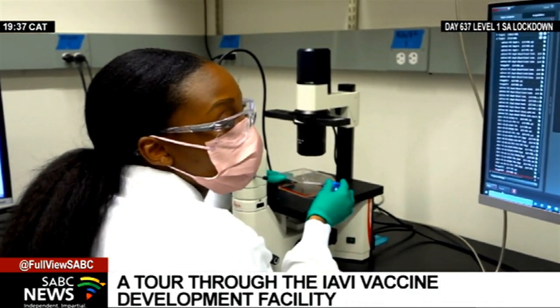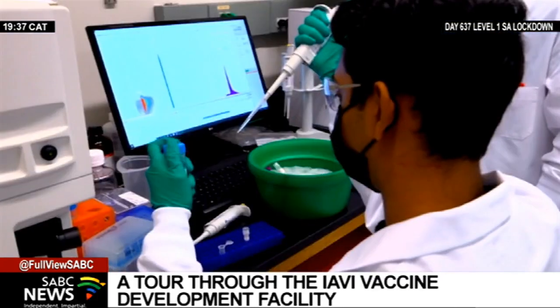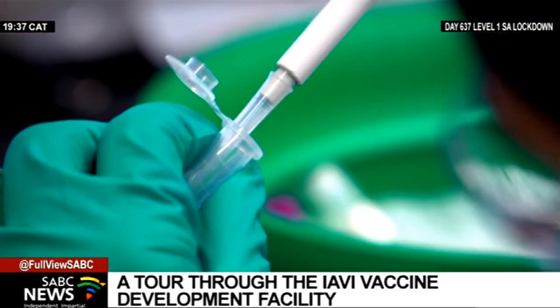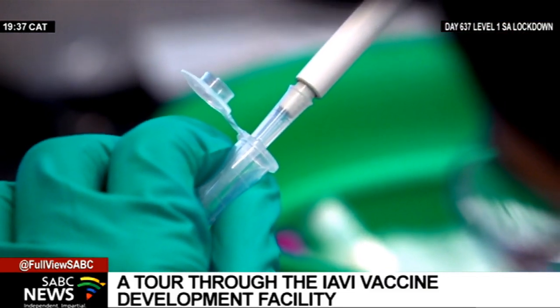To build a new vaccine manufacturing facility and have it validated for production takes at least two to three years at a minimum and can cost $500 million or more, and involves all kinds of regulatory and quality control assessments. Those facilities are subject to regulatory and quality control issues, both in their design and in how they run every day. And that is a process that takes time and effort and resources.